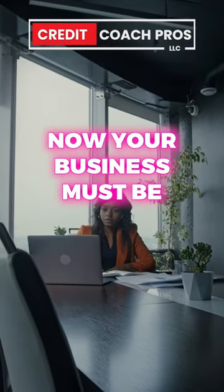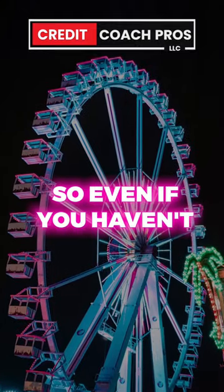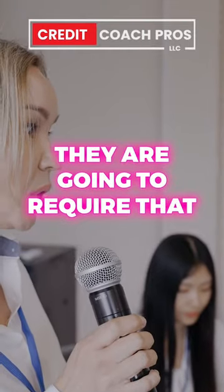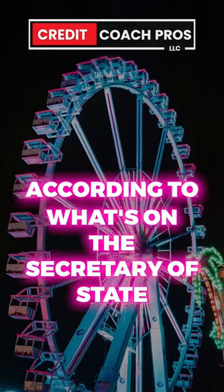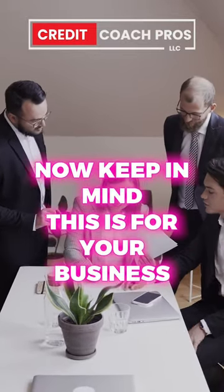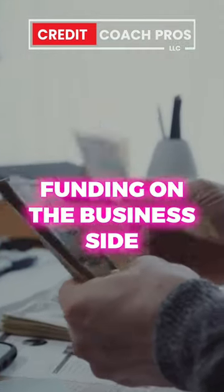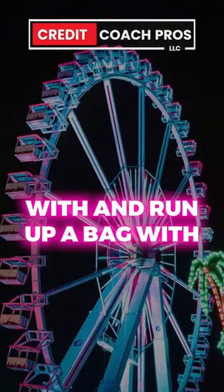Now, your business must be at least two years or older. So even if you haven't had any transactions, they are going to require that you have some history on your business according to what's on the Secretary of State. Keep in mind, this is for your business funding on the business side. So M&T is a great bank to build a relationship with and run up a bag with.